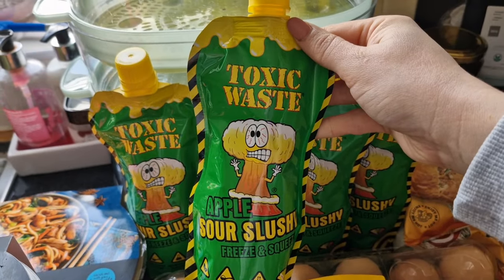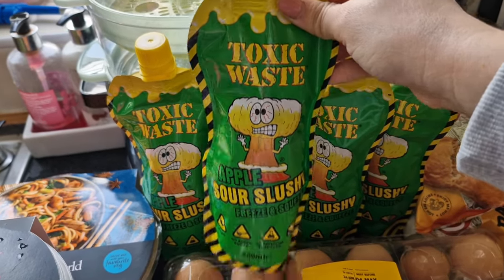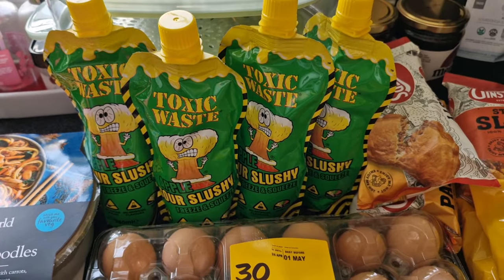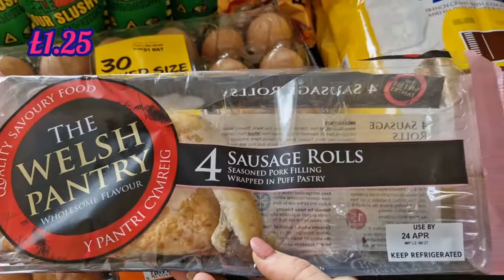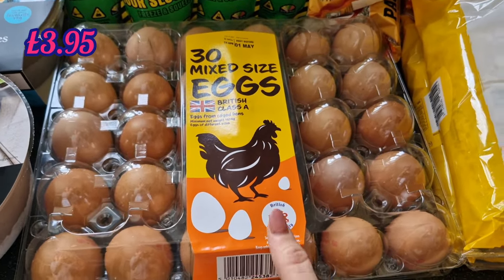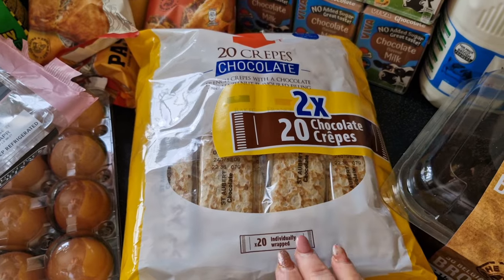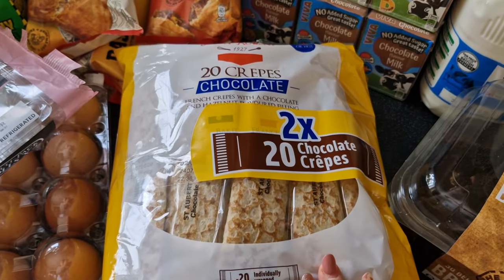These are what my friend asked me to get — her son is obsessed with toxic waste sour things, and these have just launched. There's an apple flavor, a lemon and lime, and a blue raspberry. You put them in the freezer, let them freeze up, then get them out to defrost for 30 minutes, give them a good bashing and they come out like a slush puppy. I picked up four — two for him and two for my children. I also couldn't find the individual packs of three crepes for three pounds so I got the twin pack of 20 for £6.50 — that'll last Nathan a couple of weeks hopefully.